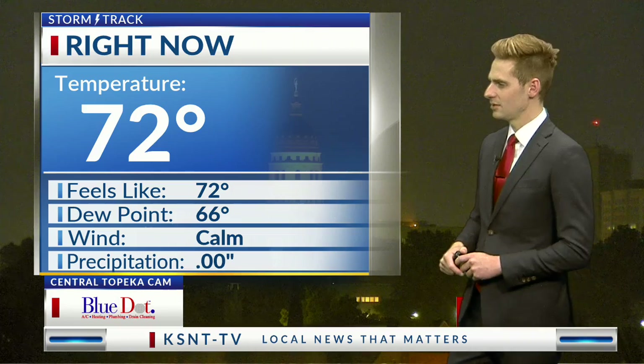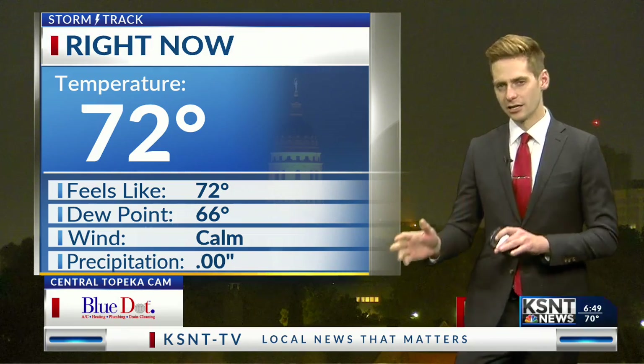Outside right now, we are looking at temperatures in the lower 70s — feels like 72, with a dew point of 66. Winds are calm right now, but those winds are forecast to pick up a little bit later this afternoon once that front makes its way through town. Around the region, we're looking at 60s and 70s for the most part. Notice how much cooler western Kansas is.